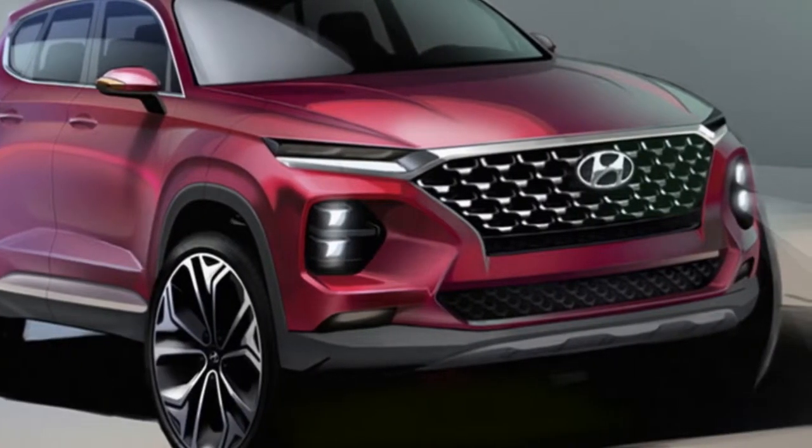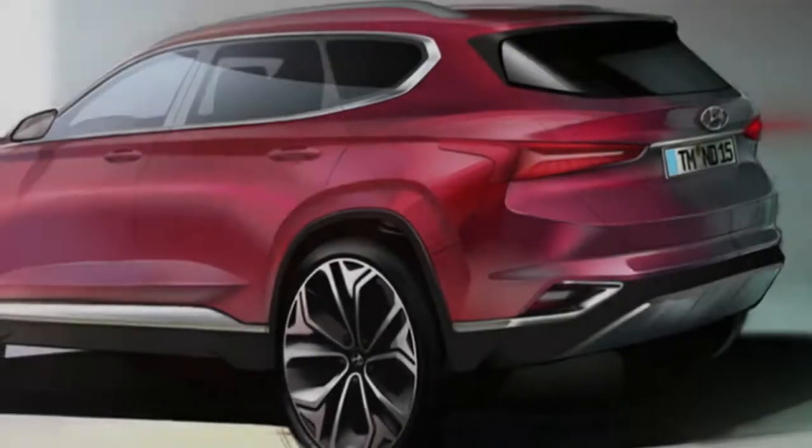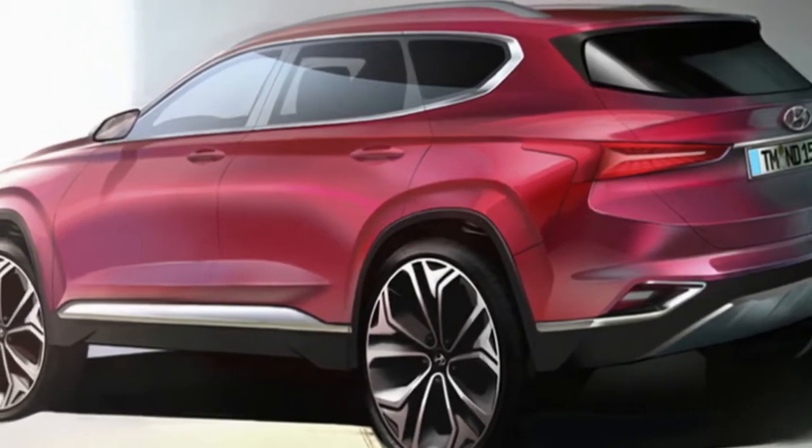There's no confirmation as to exactly when the new SUV will be officially unveiled, though we'd expect the production model to be revealed either just before or at the Geneva Motor Show in March, ahead of a market launch around mid-year.